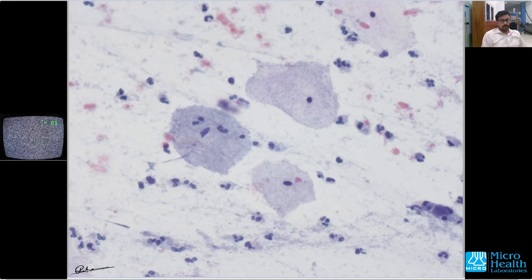Hey guys, this will be another episode of 'Through a Pathologist's Eyes,' which is basically a series meant to see how a pathologist approaches a case. This particular case is a very small and simple one — a 35 to 36 year old lady who had complaints of vaginal itching, a whitish discharge from the vagina, and also a fishy kind of odor. Many of you might have already guessed the diagnosis from the history itself.